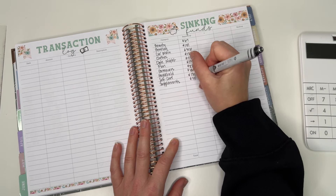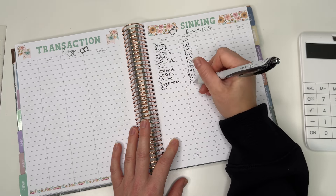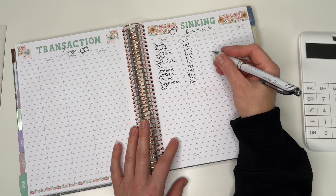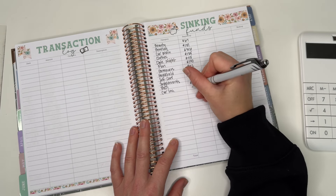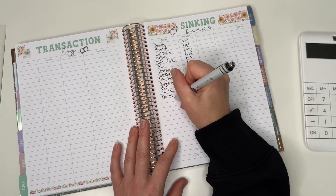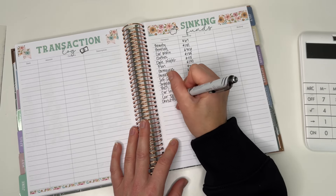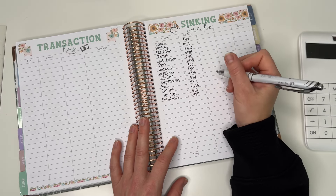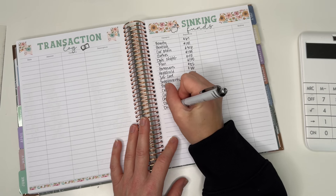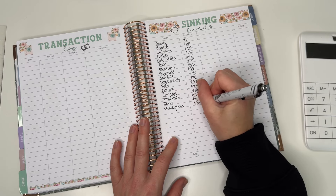Supplements is starting with $75. Then we go into my longer-term sinking funds. Body — this is my membership for online on-demand workouts — is $57. Car insurance is starting with $230. Car tags are starting with $19. Christmas is starting with $460.